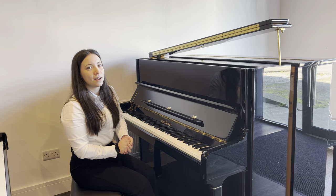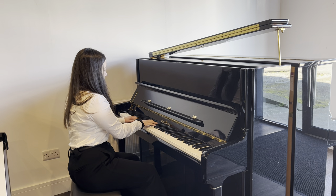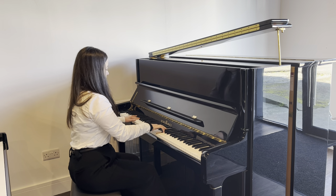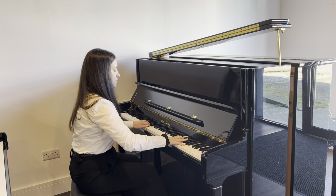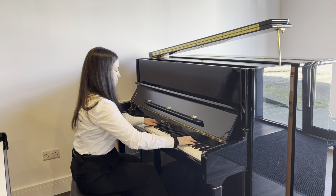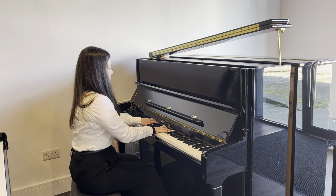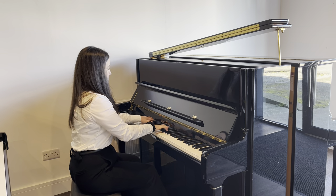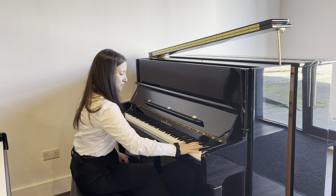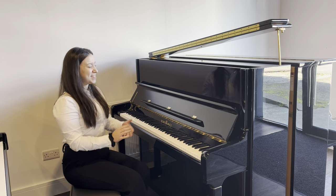So I'll just demonstrate that for you now. So there we have it — it's got an excellent sound.